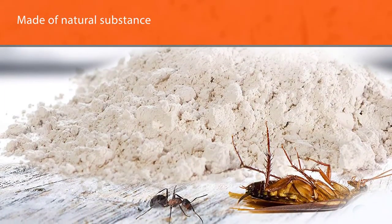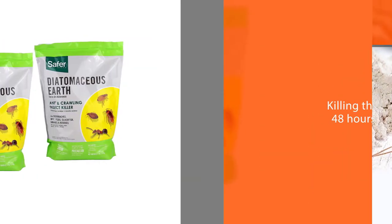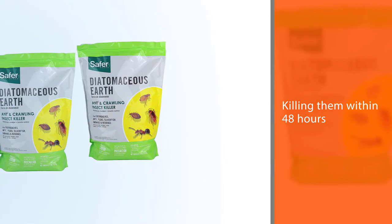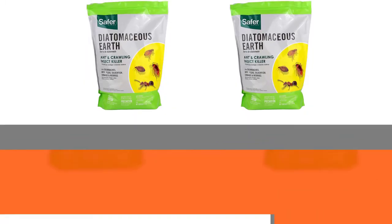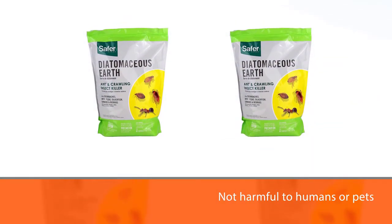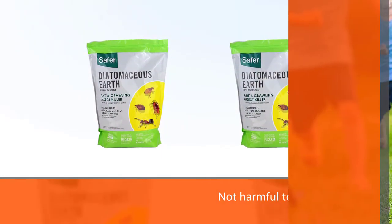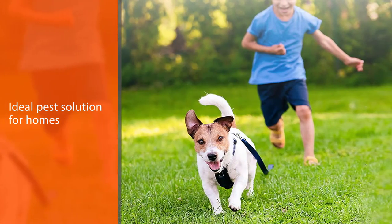It infiltrates the exoskeletons of insects, dehydrating them from the inside out and killing them within 48 hours. Diatomaceous earth is also an effective means of killing bed bugs, cockroaches, fleas, and other insects. This product is not harmful to humans or pets, providing the ideal pest solution for homes with pets and young children.